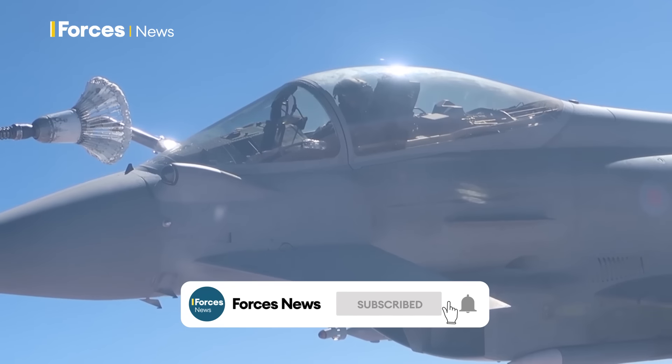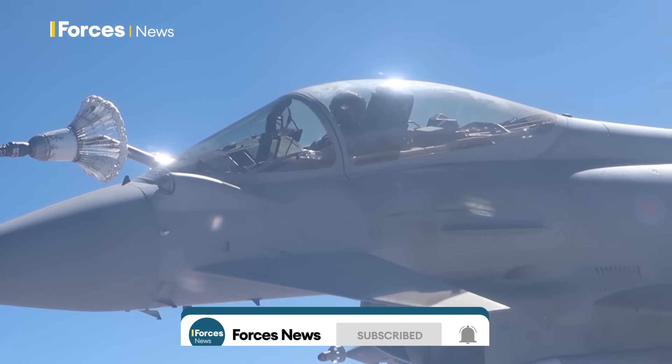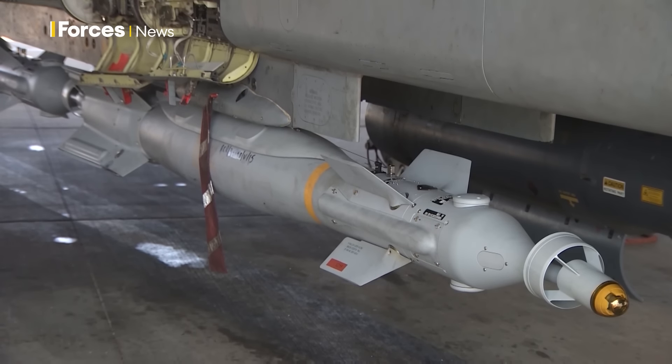The RAF's been using the Paveway 4 since 2008. It can service the vast majority of the RAF's potential target sets, and therefore it has become the overwhelmingly dominant strike weapon.